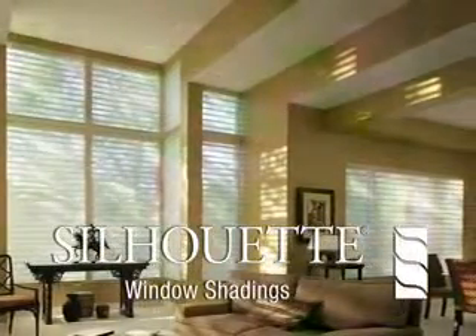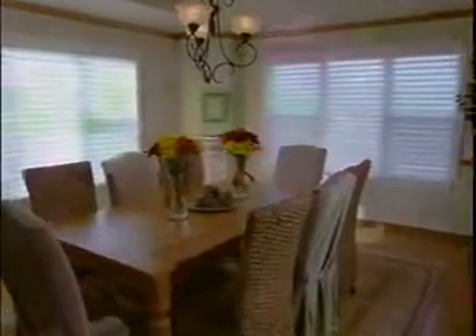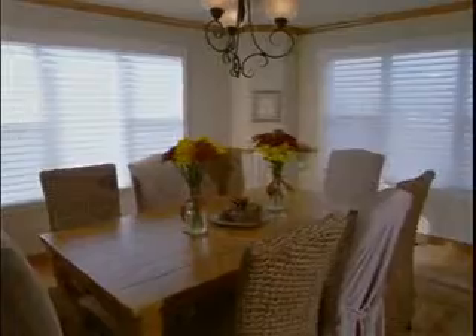Silhouette window shadings from Hunter Douglas help you live life in a whole new light. Stylish, graceful, yet practical.